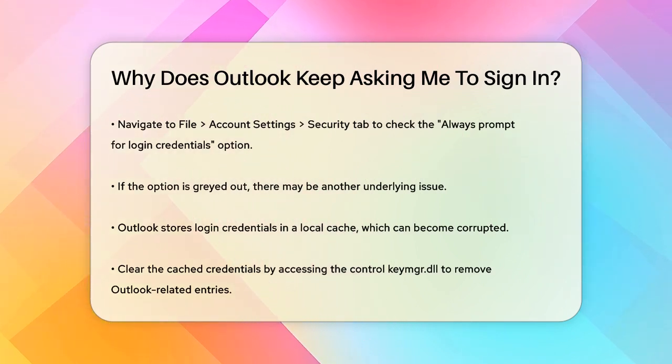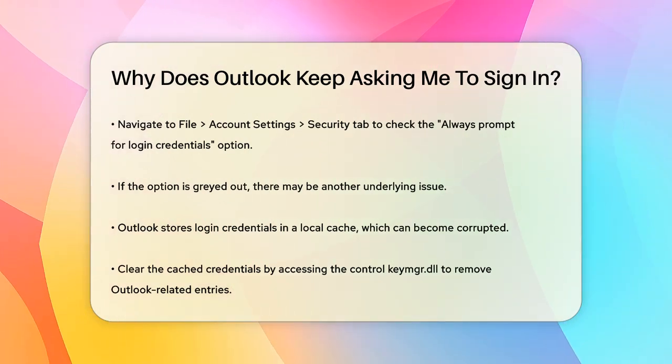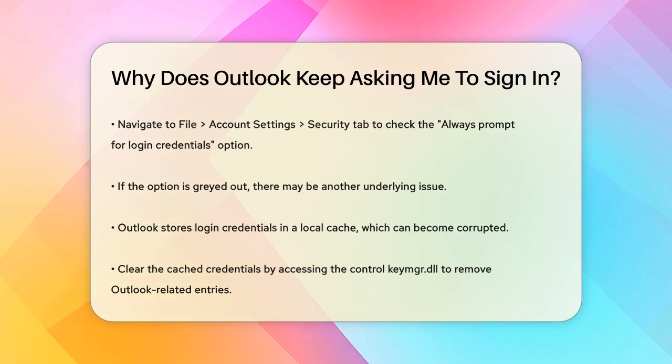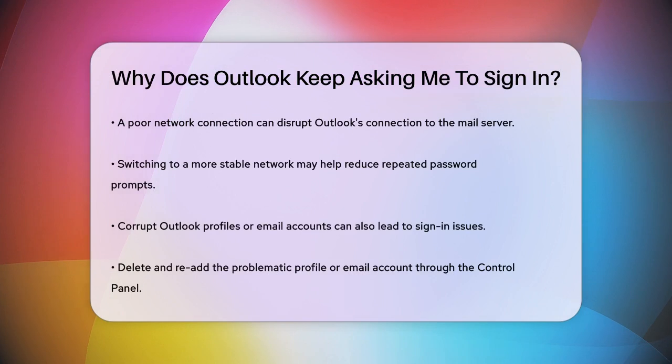Outlook also stores your login credentials in a local cache, which can sometimes get damaged. Clearing this cache can help. Close Outlook, press Windows+R, type keymgr.dll, and then remove any cached credentials related to Outlook. This can help Outlook stop prompting you for your password repeatedly.